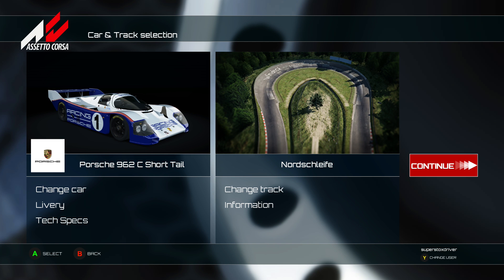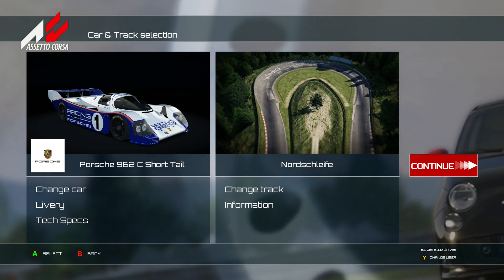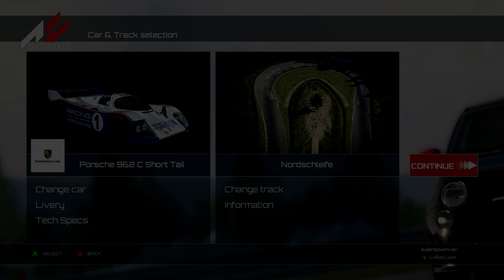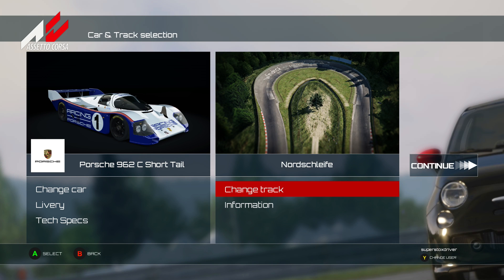Welcome, sim fans - Racing 393 again. We're on Assetto Corsa with a new update featuring the Porsche Pack 2 and the Red Bull Ring, formerly the Austrian A1 Ring. Today we're going to have a little test drive around the Nordschleife in quite an iconic car - the Porsche 962c short tail.